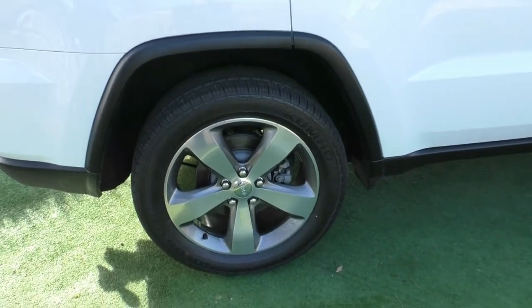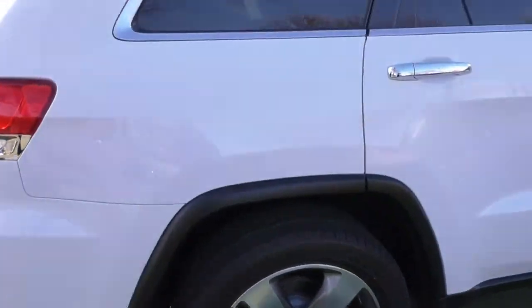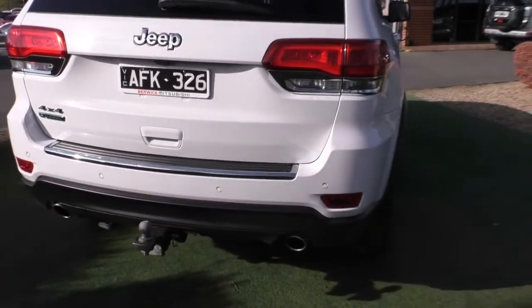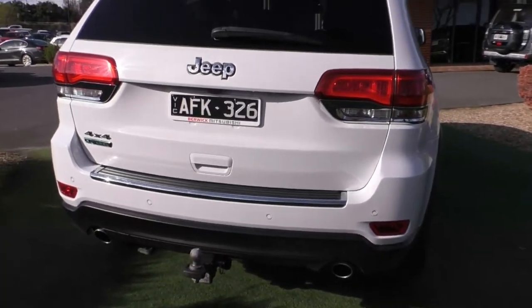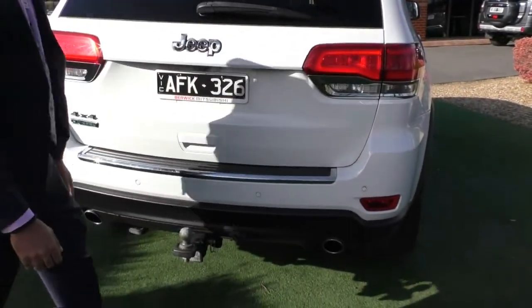On the back wheels, once again, that is in great condition — unmarked with still plenty of tread in those tires as well. Along the back end of the Jeep, the design of these tail lights is made to actually mimic the front, so it is a great look in the back. You've also got that high-mounted stop light and the rear wiper just here as well. Down the bottom, you've got the tow bar fitted and that rear bumper protection.